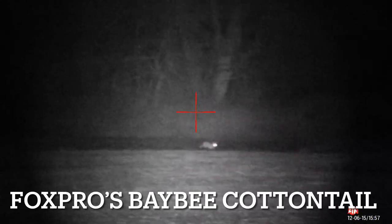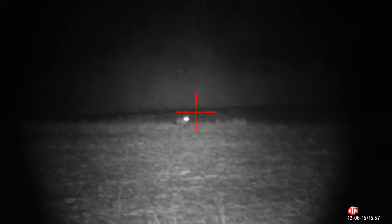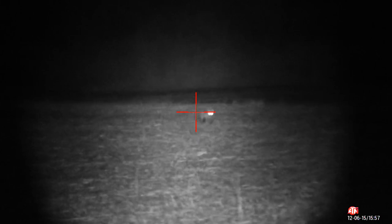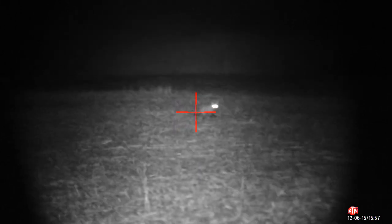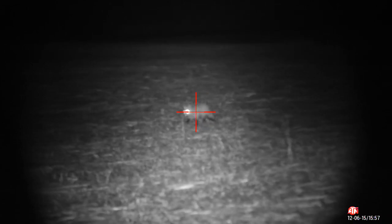This red fox showed up within the first three minutes to Fox Pro's baby cat and tail. Because of where I was hunting, I had to use a .204 Ruger, which meant no night vision. But the CZ-527 was a real tack driver, as we'll see here in a minute. When he stops — I didn't realize he was staring at the call from a distance of about 10 feet away. Down he goes.